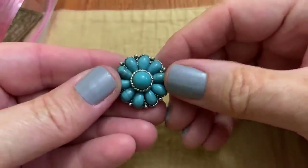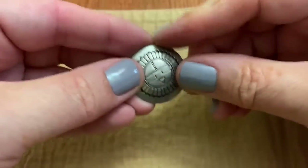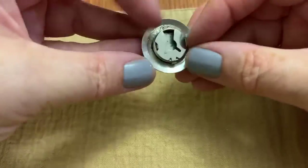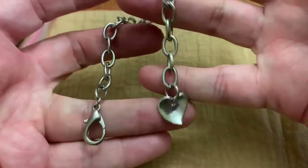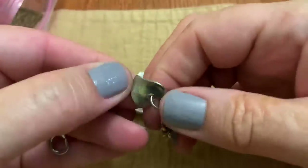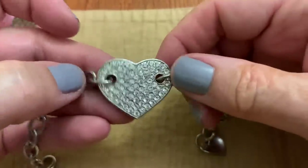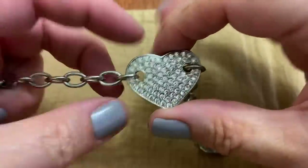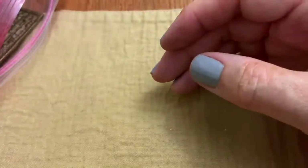Another one of these beads. Button cover. A bracelet — kind of like a heart. Going in the crafts.